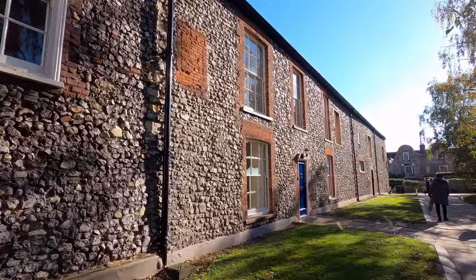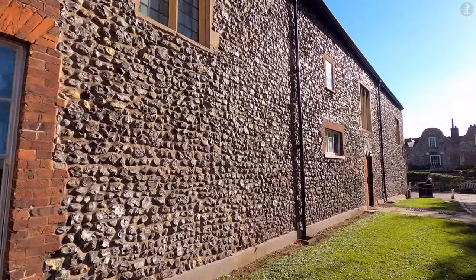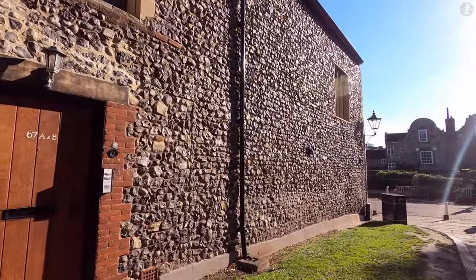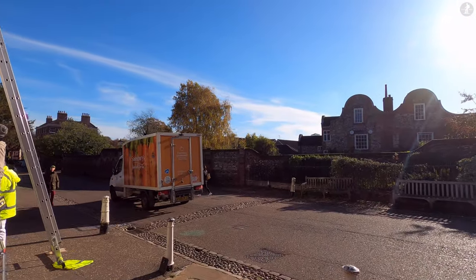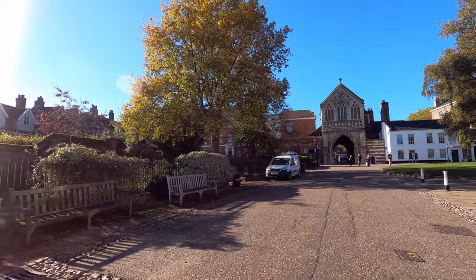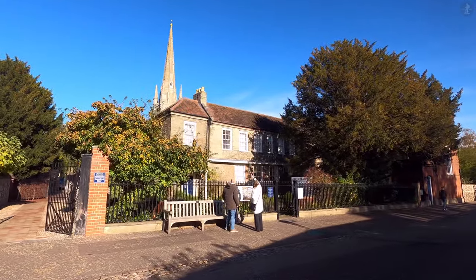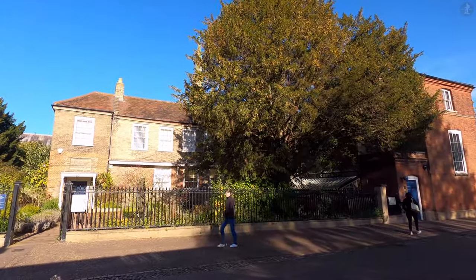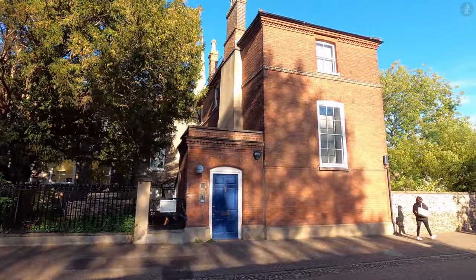Norwich Cathedral isn't the only historic institution in the city's 44-acre-large cathedral close. The close was once home to a priory, but today encloses houses, gardens, and even a historic school. The buildings here are part of Norwich School, one of the oldest and best schools in the UK, which was founded by the Bishop of Norwich in 1096, the same year as the cathedral. Since 1551, its home has been the cathedral close. Norwich Cathedral Close also includes a residential area, and there are more people living inside Norwich Cathedral Close today than any other cathedral close in the world.